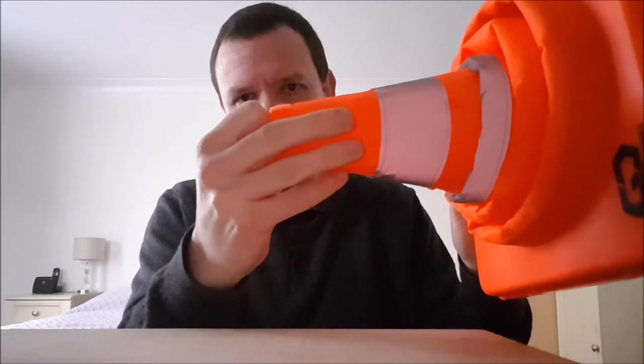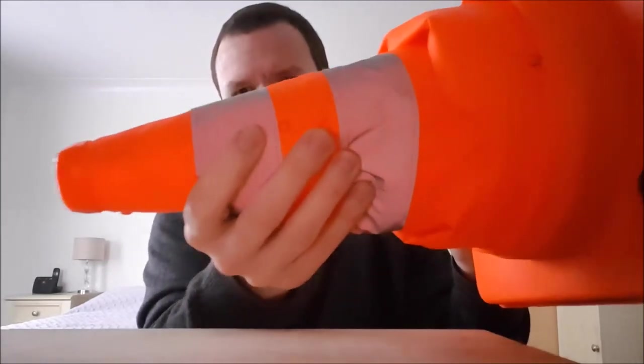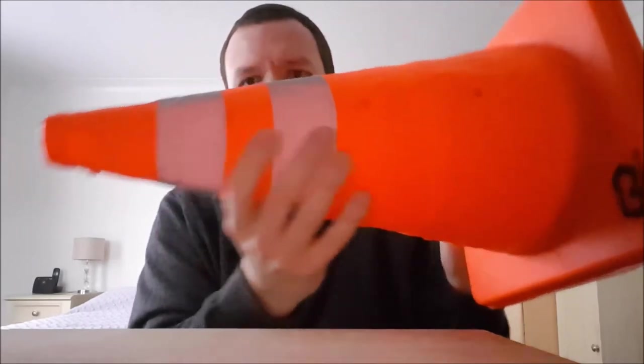Moving swiftly on to item number four. Now, this is one of my personal favourites, because this is a slightly novelty item. However, it has a very valuable use. And here it is. You may wonder, what is it? Well, it is a cone. A cone, you wonder? How can that item be seen as a cone? If I put this on the road, nobody would see it. Well, this is the secret of this particular special cone — allow me to demonstrate. And there we have a fully usable pop-up cone!